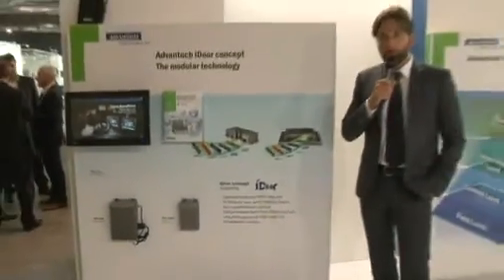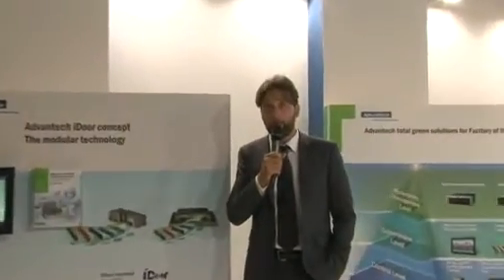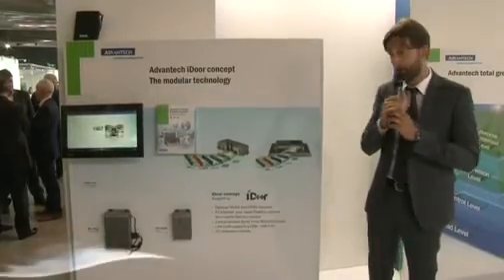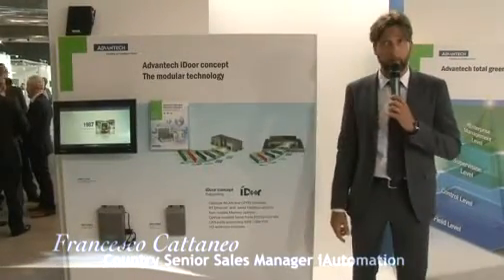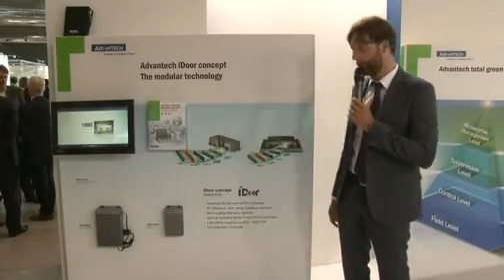I want to close our speech with a very good example of the approach that Advantec has today to the technology and the market. The iDoor concept and technology is a modular concept that allows you to have multiple solutions in one single product. The products showcased here are a couple of embedded PCs for automation that switch easily from one technology in one portal to the other.